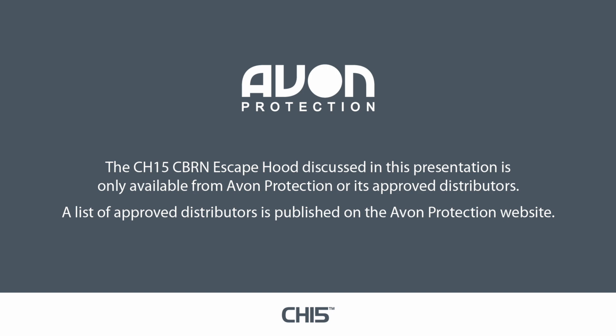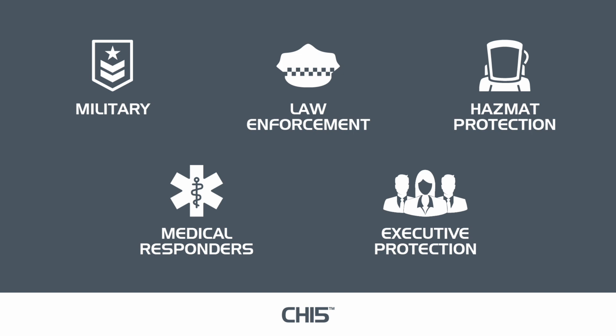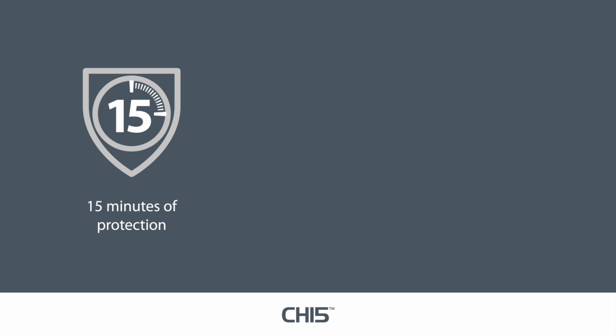The CH-15 CBRN escape hood is ideal for military, law enforcement, hazmat protection, medical responders, and executive protection. The hood provides protection if caught in a CBRN incident. It provides a high level of respiratory, eye, and face protection for up to 15 minutes to allow sufficient time to evacuate from a contaminated area.